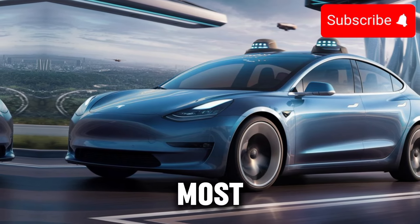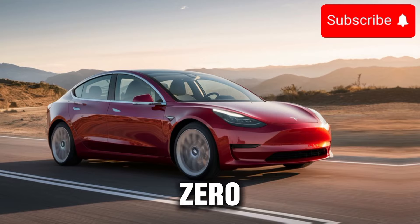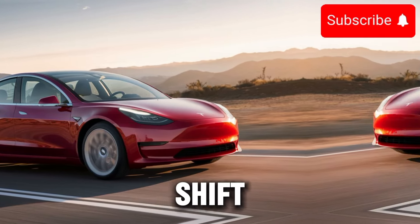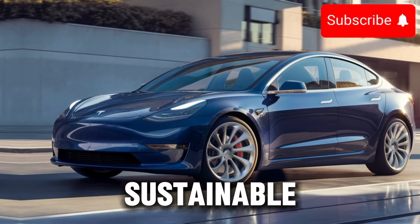But perhaps the most impressive aspect of the Model 3 is its commitment to sustainability. As an all-electric vehicle, it produces zero emissions and helps reduce our carbon footprint. With the global shift towards renewable energy sources, the Model 3 is leading the charge towards a greener, more sustainable future.